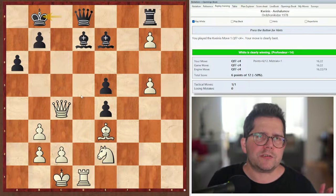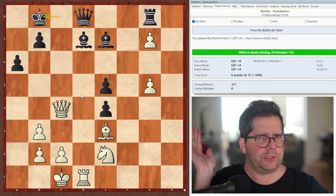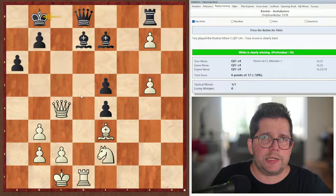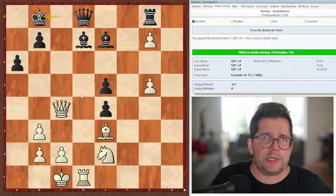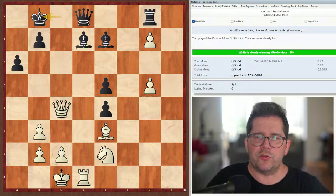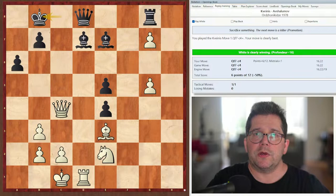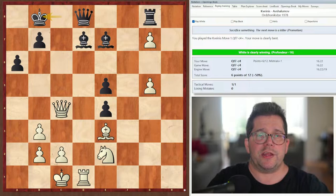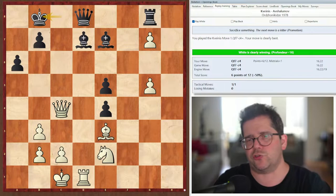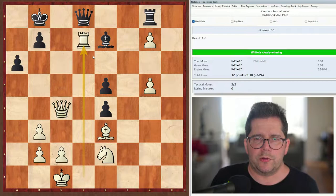The continuation here is rook takes d7 and queen takes g8. If I'm really not sure — I just need a hint — there's a hidden button on the side that looks like a red lifesaver. When I click on it, it gives a hint, sometimes very generic, sometimes pretty specific. For example: sacrifice something, the next move is a killer, promotion. So we get a hint from the engine not provided in the notation at all. Then we play the correct move — rook takes d7. Finished, 1-0. And now we can go to the next one.